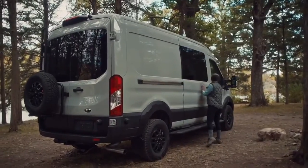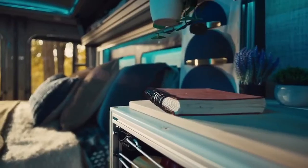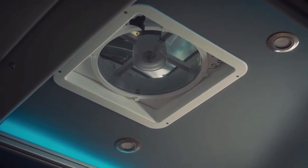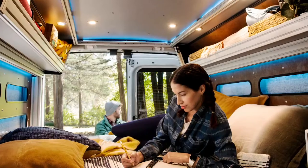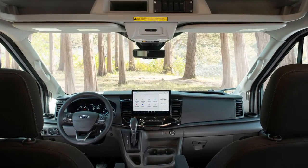While the Ford Transit Trail doesn't come from the factory as a ready-made motorhome, the company made a number of adjustments to make it conversion-ready. Those include swivel seats at the front, an overhead shelf, illuminated sun visors, and drillable areas positioned in the right spots for cabinetry, shelving, a bed, or any do-it-yourself add-ons.